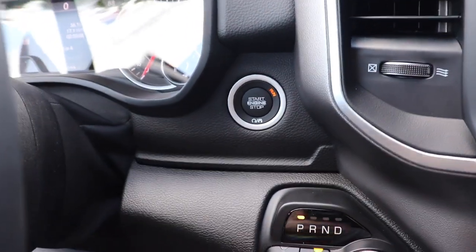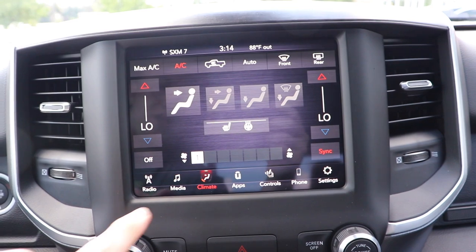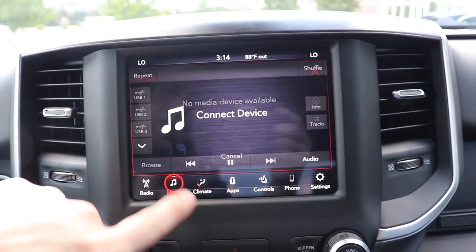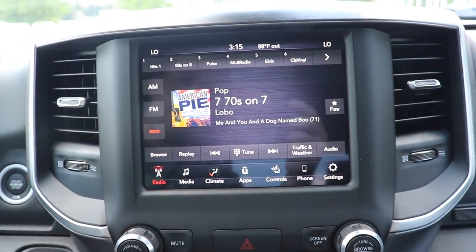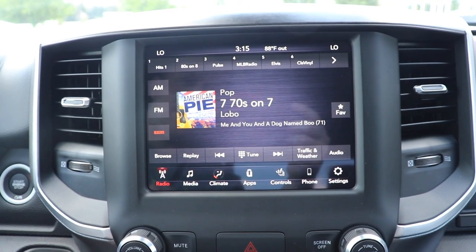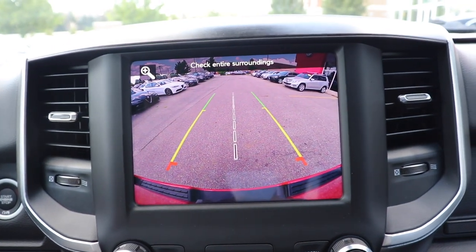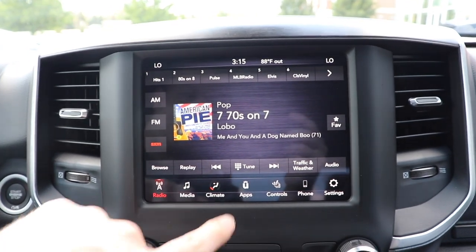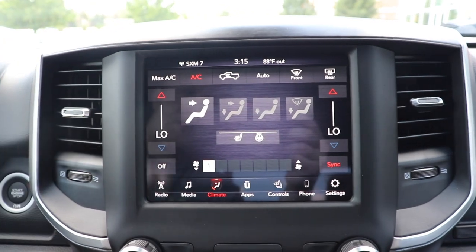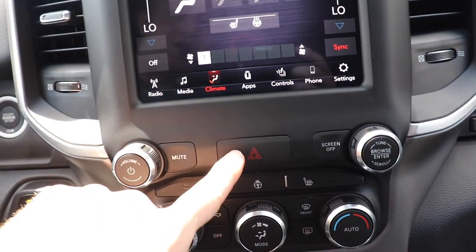This vehicle does have push button start. Coming up top we have a shallow storage compartment right here with a 12-volt outlet. Beautiful 8-inch Uconnect touch screen display — I believe this is the highest resolution and the most responsive you can get, not only within the truck market but within the luxury car market as well. Going to the backup camera real quick — very very high definition, I'm a huge fan of this display. Not only does this have Apple CarPlay and Android Auto, you can also control the climate from the touch screen itself.